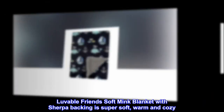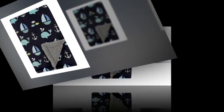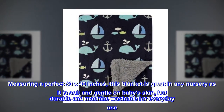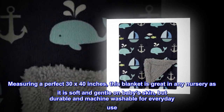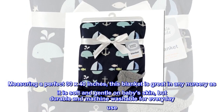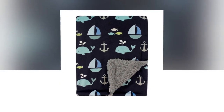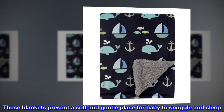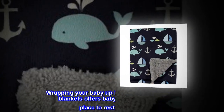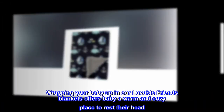Lovable Friends soft mink blanket with sherpa backing is super soft, warm and cozy. Measuring a perfect 30 by 40 inches, this blanket is great in any nursery as it is soft and gentle on baby's skin, but durable and machine washable for everyday use. These blankets present a soft and gentle place for baby to snuggle and sleep. Wrapping your baby up in our Lovable Friends blankets offers baby a warm and cozy place to rest their head.